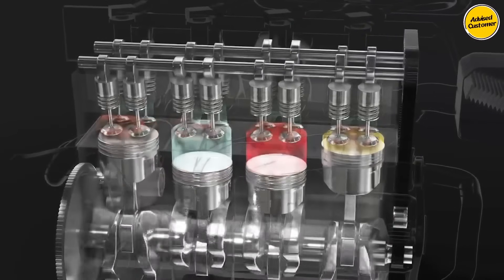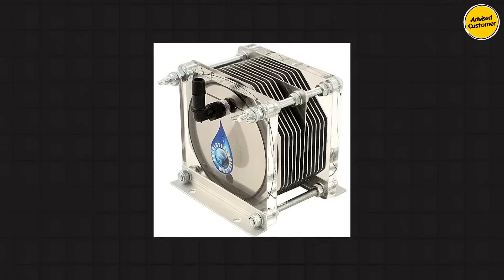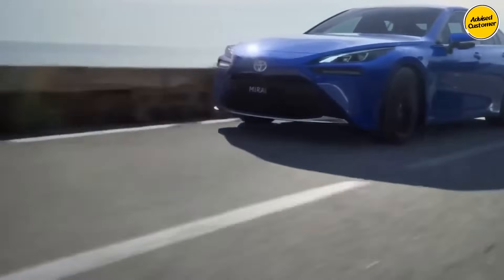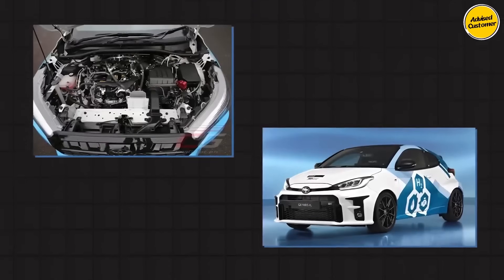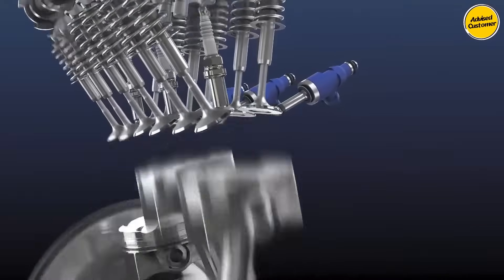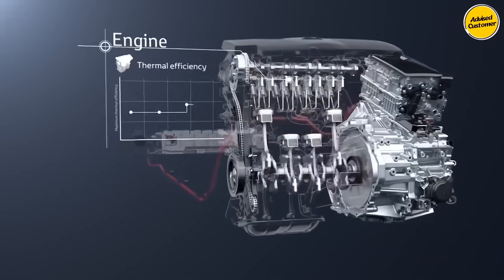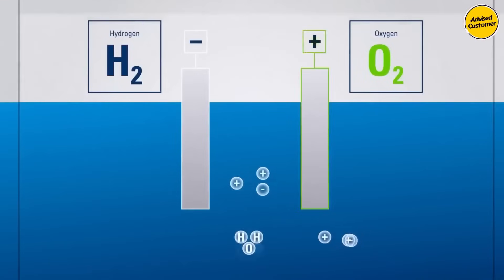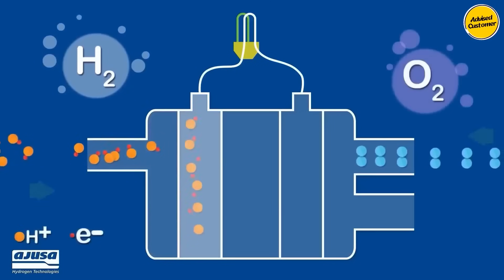Functionally akin to the HHO generator, the engine shares striking similarities with the hydrogen combustion engine found in the Toyota Yaris GRH2. Yet it diverges by eschewing pre-processed hydrogen, opting instead to initiate a chemical reaction within the engine that dissects hydrogen from oxygen through electrolysis. Within the tank housing the water, electrodes emitting high voltages trigger the separation of H2O molecules, effectively isolating hydrogen and oxygen components.